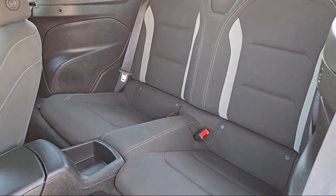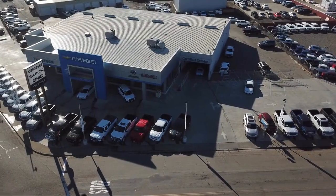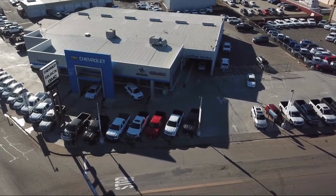We go above and beyond to make sure that you are comfortable throughout the entire car shopping journey. Come visit us today. We're located at 701 South 2nd Street in Patterson.